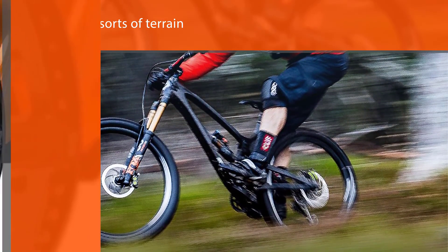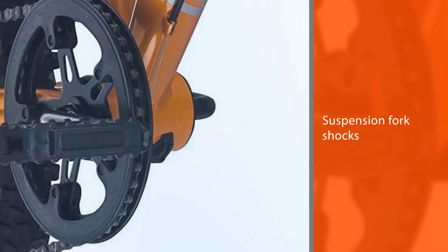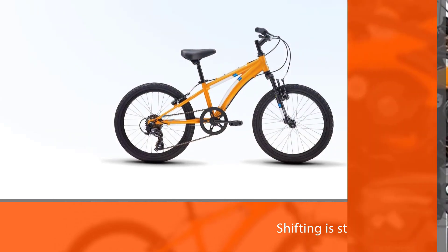The 2-inch-wide wheels are slightly thicker and feature a great knobby profile, perfect for all sorts of terrain and good traction. The suspension fork shocks have 40 millimeters of travel. Shifting is straightforward because there is only one crank wheel with a double chain guard.